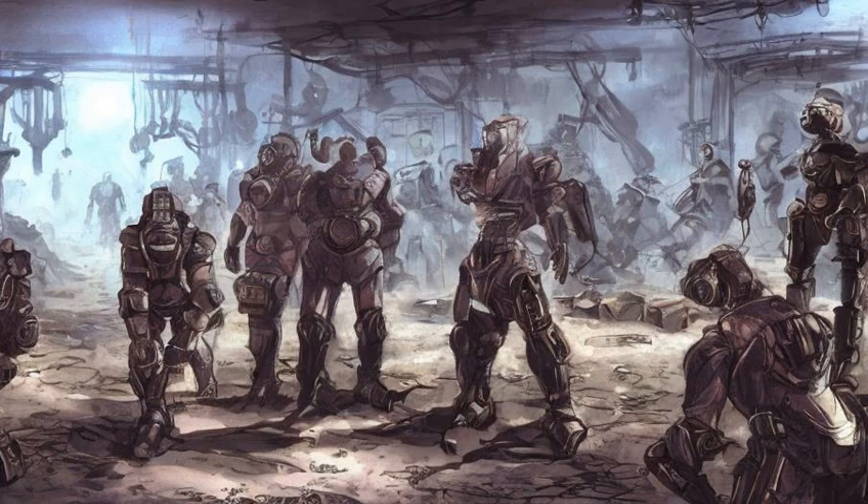PC, PlayStation 4: If Nick has power armor equipped during this quest, after he exits it, all parts will be marked as owned.